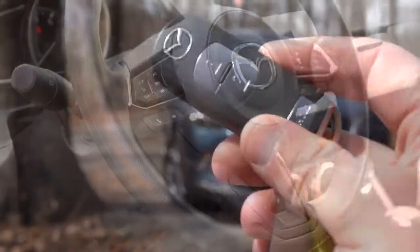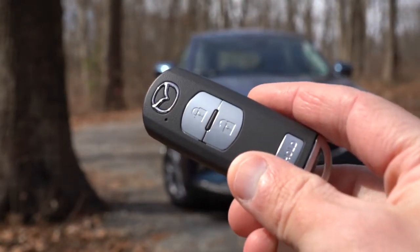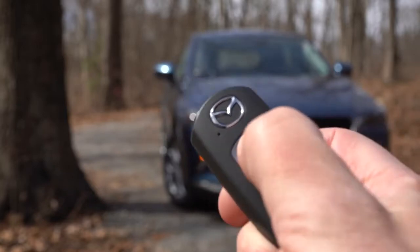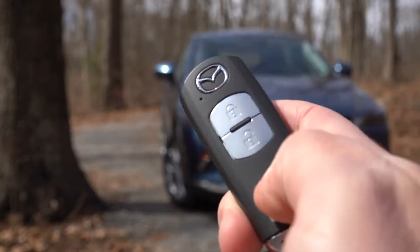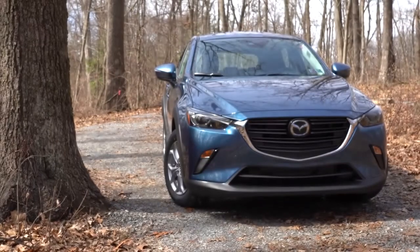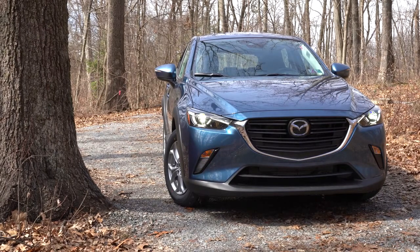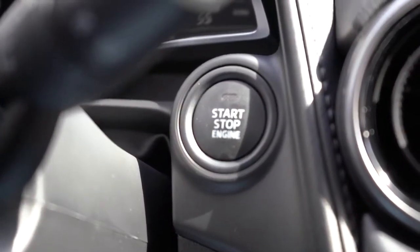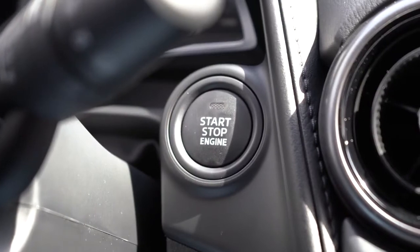At startup, you get a pretty basic key with a Mazda logo, lock, and unlock. The big plus at this price point is push-button start — just leave the key in your pocket, put your foot on the brake, and press the engine start button, which is located just to the bottom right corner of the gauges.